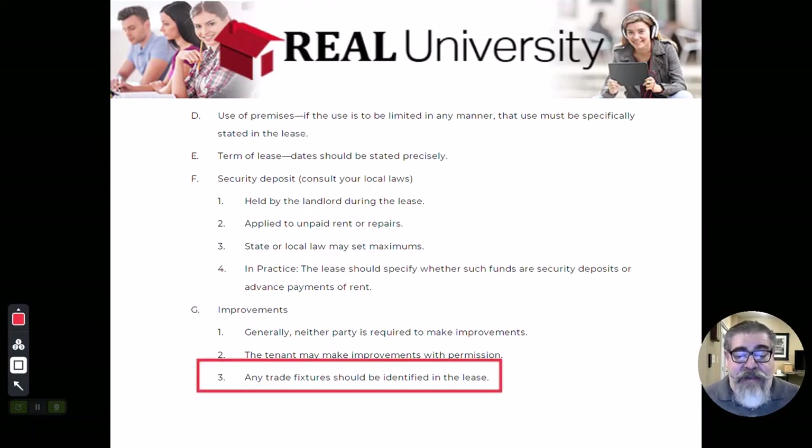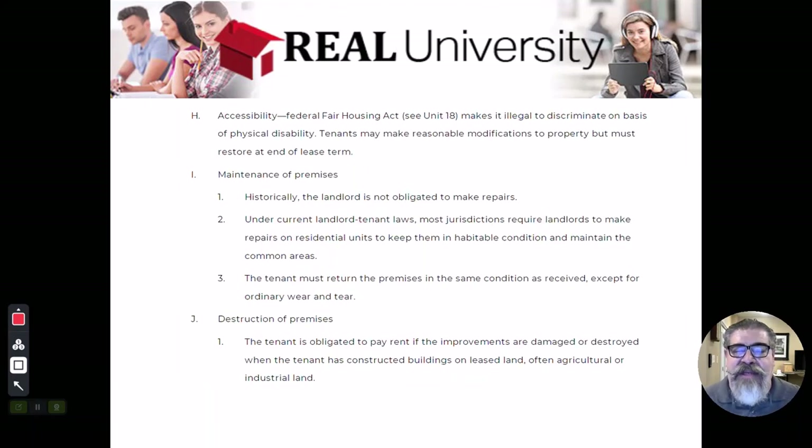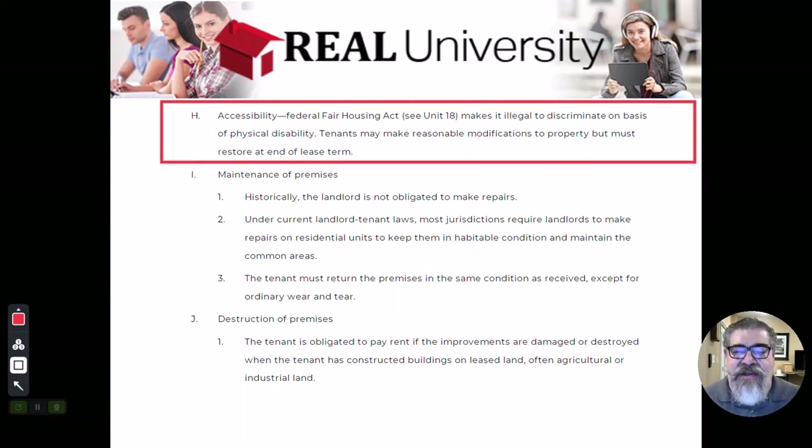Anything that might be a trade fixture — this is in the commercial world where there are deli cabinets, a pizza oven, or bookshelves — those are going to be at the permission or the agreement between the landlord and the tenant. Tenants may make reasonable modifications, but they have to restore the property to its original condition.